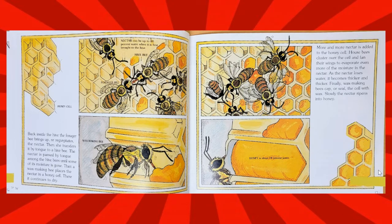Back inside the hive, the forager bee brings up, or regurgitates, the nectar. Then she transfers it by tongue to a hive bee. The nectar is passed by tongue among the hive bees until some of its moisture is gone. Then a wax-making bee places the nectar in a honey cell, where it continues to dry. More and more nectar is added to the honey cell. House bees cluster over the cell and fan their wings to evaporate even more of the moisture from the nectar.